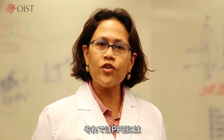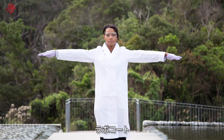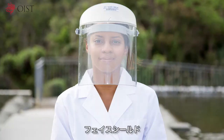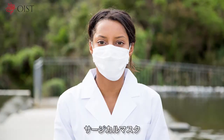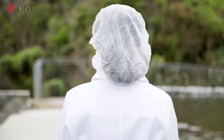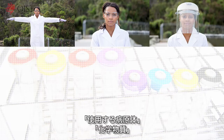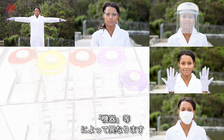I will now introduce the different types of PPE: lab coats, protective glasses, face shields, gloves, surgical masks, N95 masks, gas masks, hair caps, and ear plugs. The PPE required differs depending on where you are working, and the type of pathogen, chemical substance, or equipment that you are using.